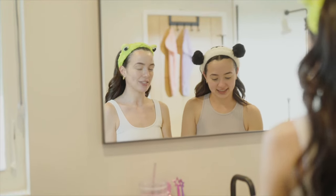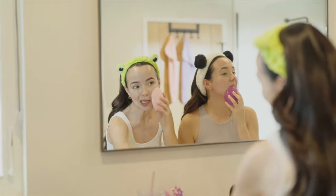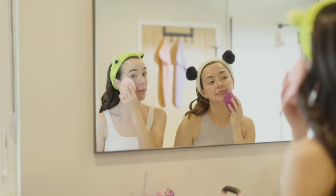Let's wash our faces because we're going to be using these facial massagers. You turn it on and then you just massage your face. It's definitely getting all those impurities and it's really good to help get rid of makeup.